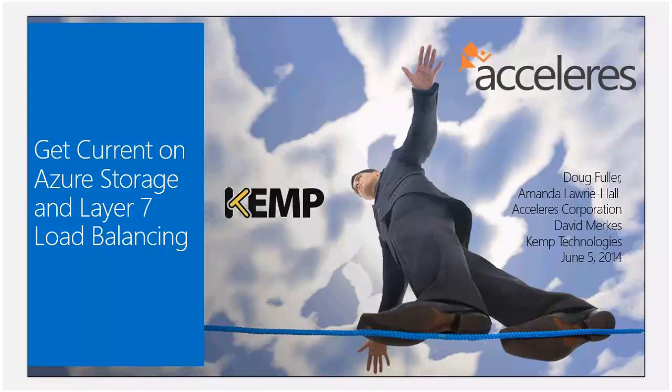Hello everyone. This is Dave Peltorek. I'm super glad to be here, and I'm glad you're here. We're here to talk about Azure Storage and Layer 7 load balancing. I'm here with my colleagues Doug Fuller from Celeris, Amanda Lowry-Hall, as well as Dave Murkies from Chem Technologies.